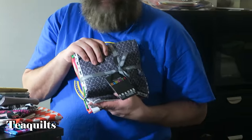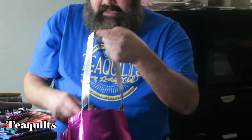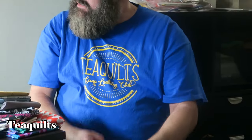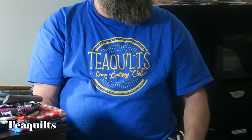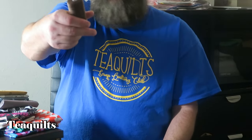Miss T had seen the Connecting Threads fat quarters but told herself she didn't need more fabric. While Jason was talking to them, Kevin asked to feel the thread and do a break test, and the vendor just gave him a spool to take home and try. Miss T jokes not to be pulling on thread in front of people.